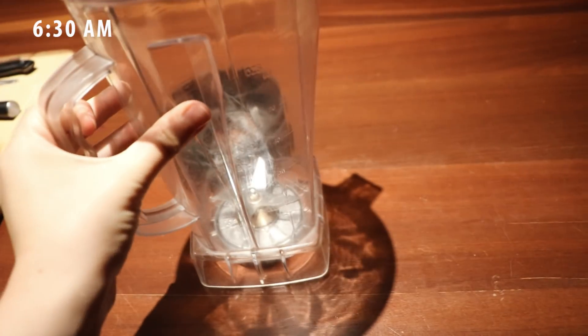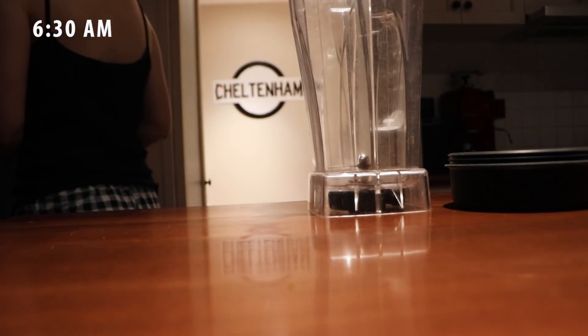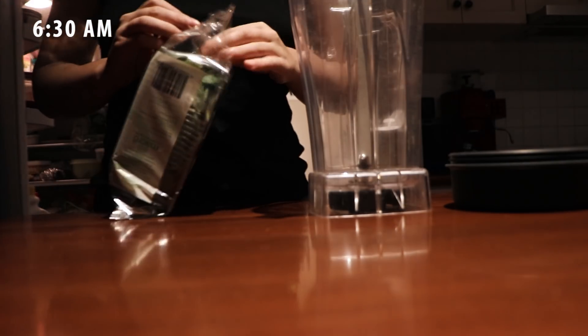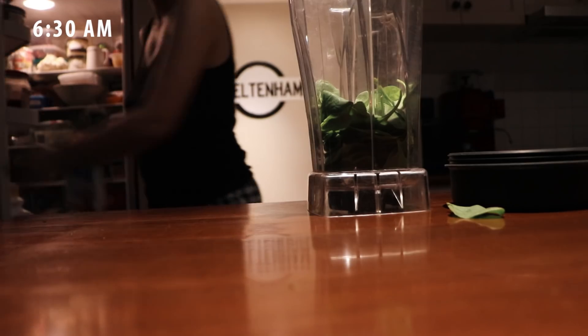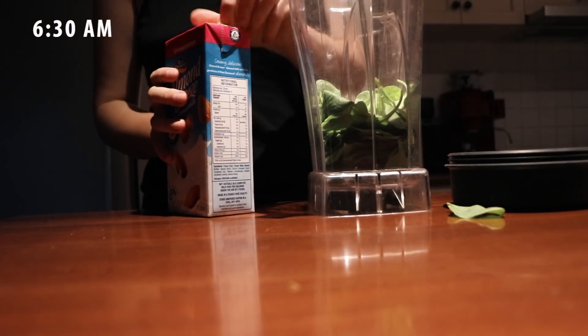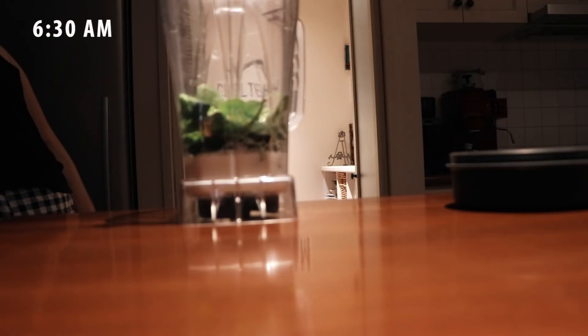Hey honey bunches, this is just a regular what I ate in a day video. Today I was trying to have some more veggies and greens than usual, because you know, being the time of year that it is, you're maybe not eating as many vegetables as you'd like to be.